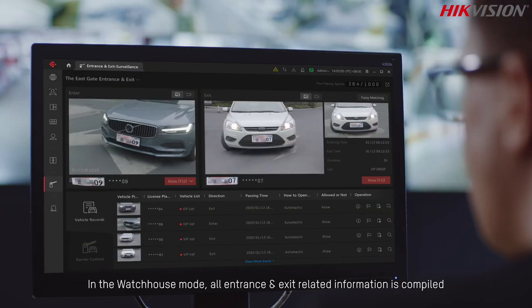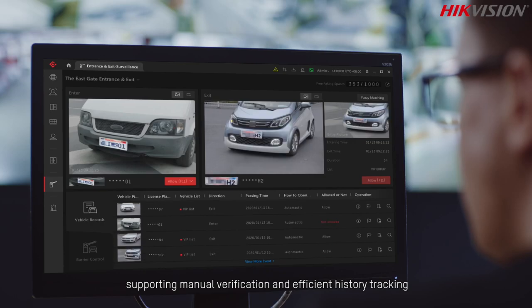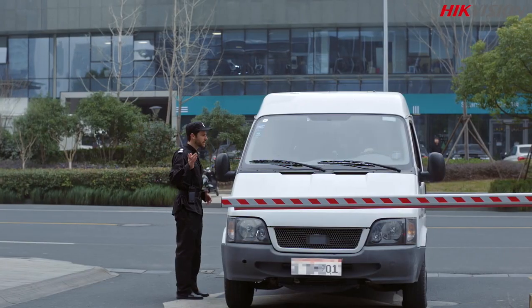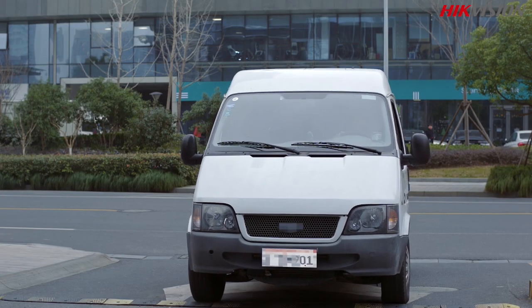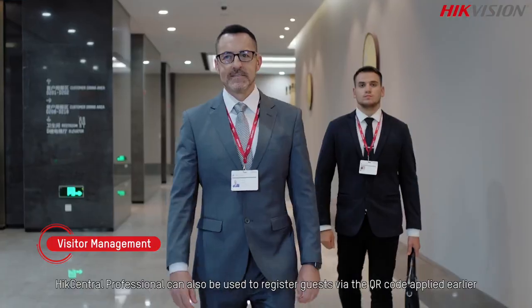All entrance and exit related information is compiled. It displays images and real-time videos of passing vehicles, supporting manual verification and efficient history tracking. HikCentral Professional can also be used to register guests via QR codes.